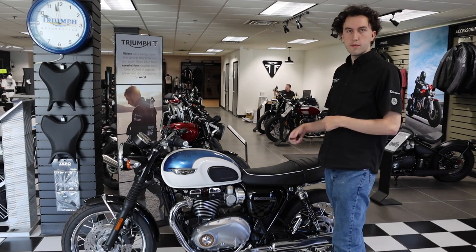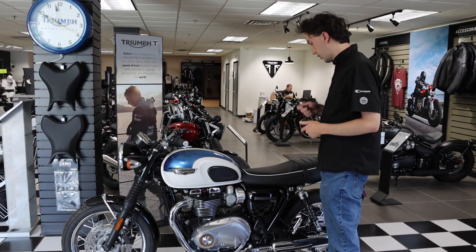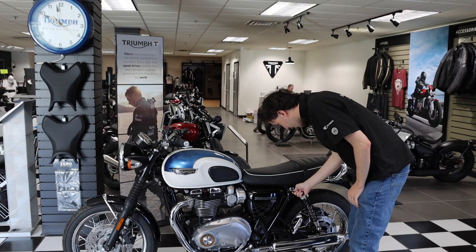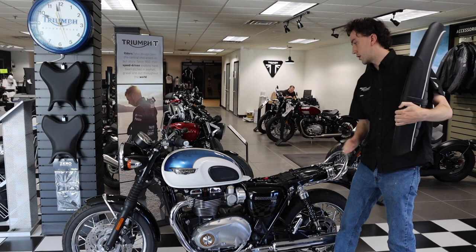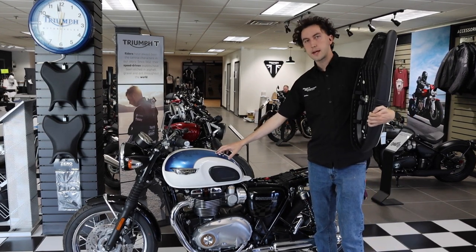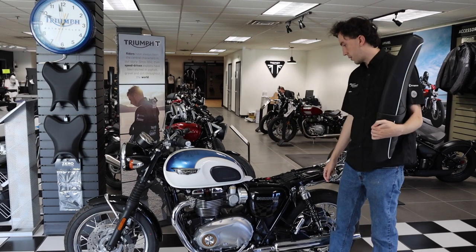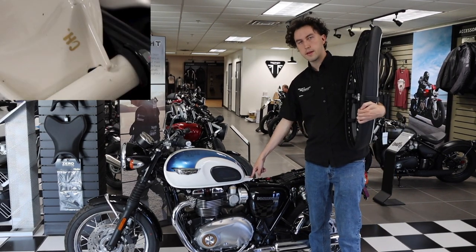You can actually remove the seat with a key, which may sound basic, but you actually couldn't do it before — you had to use bolts with little L-keys. Now you just take the key, put it right here, turn it, pop it up, and you get access to the underneath. On this specific model it has the blue, white, and gold paint scheme. The pinstripes are actually hand painted and it has the initials of the person who painted them right on the tank.